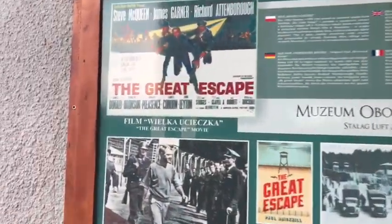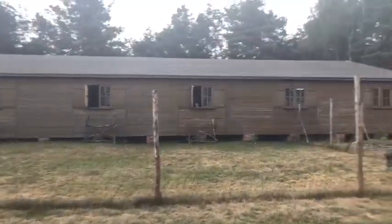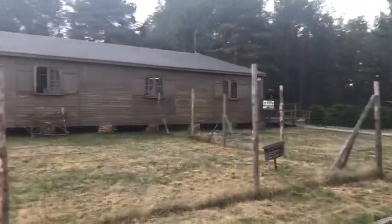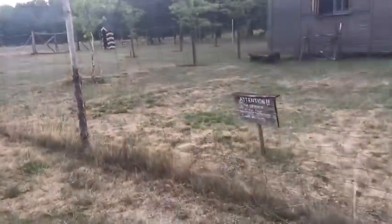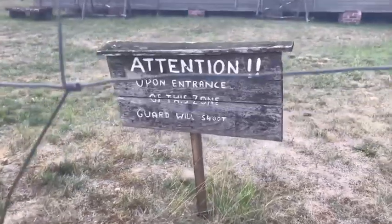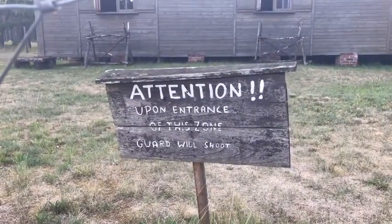As for the Great Escape movie, this is what it looked like. Here's the sign — it says: 'Attention upon entrance of the zone, guard will shoot.'